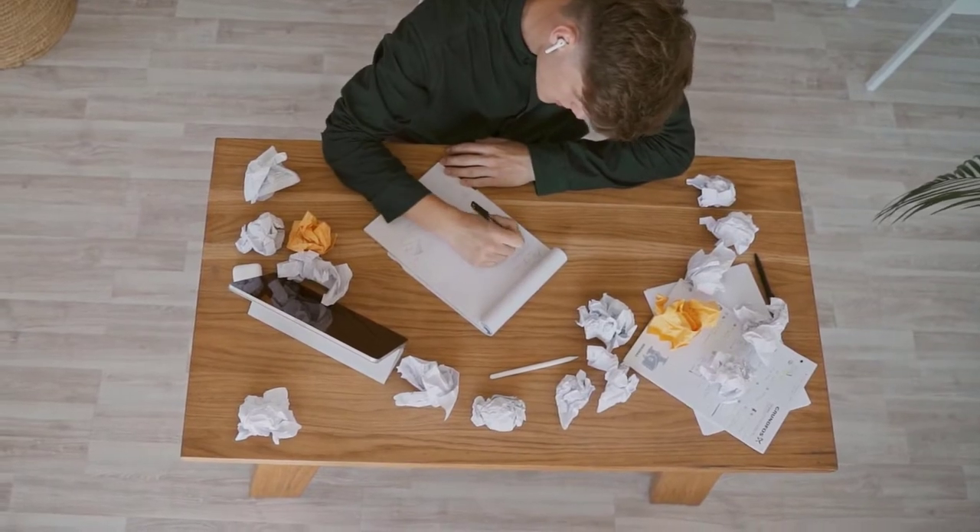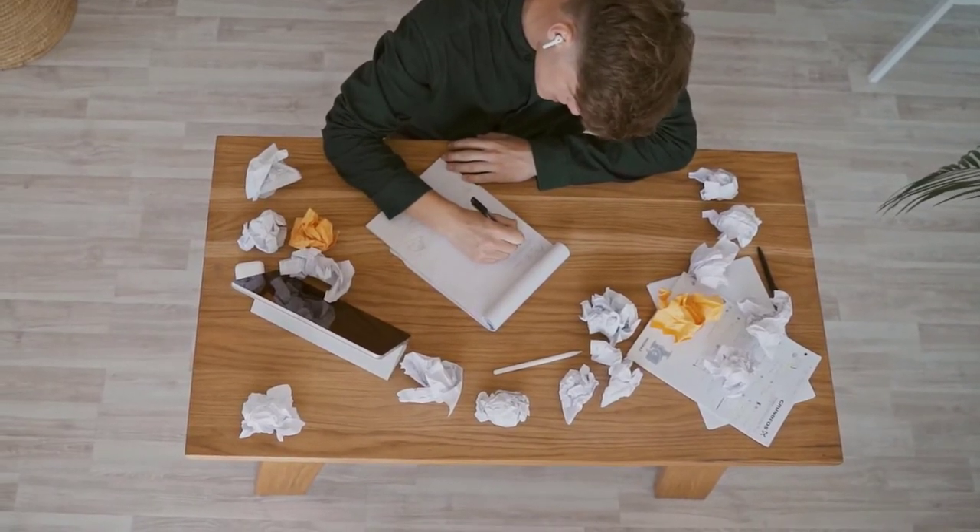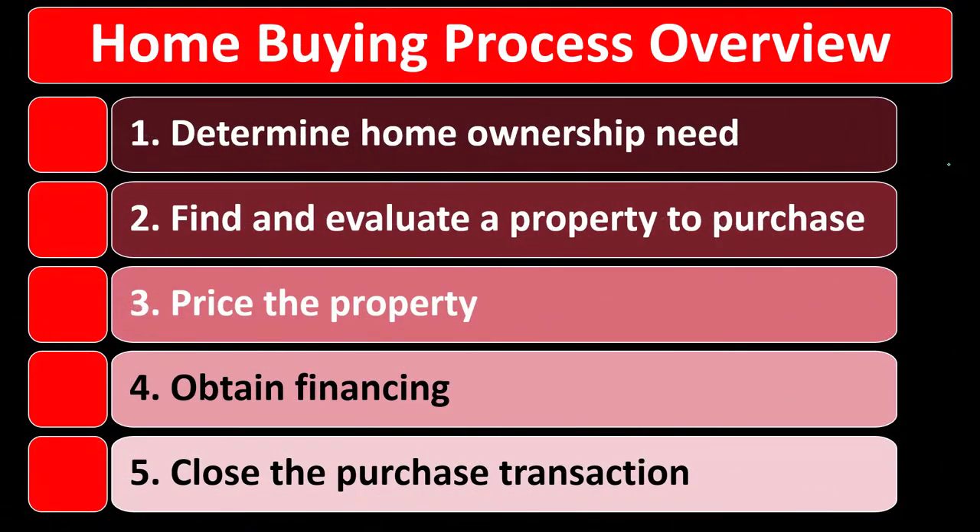We want a more formal decision-making process, which includes these five steps: Number one, determine the home ownership need. Number two, find and evaluate property to purchase. Number three, price the property. Number four, obtain financing. Number five, close the purchase transaction.